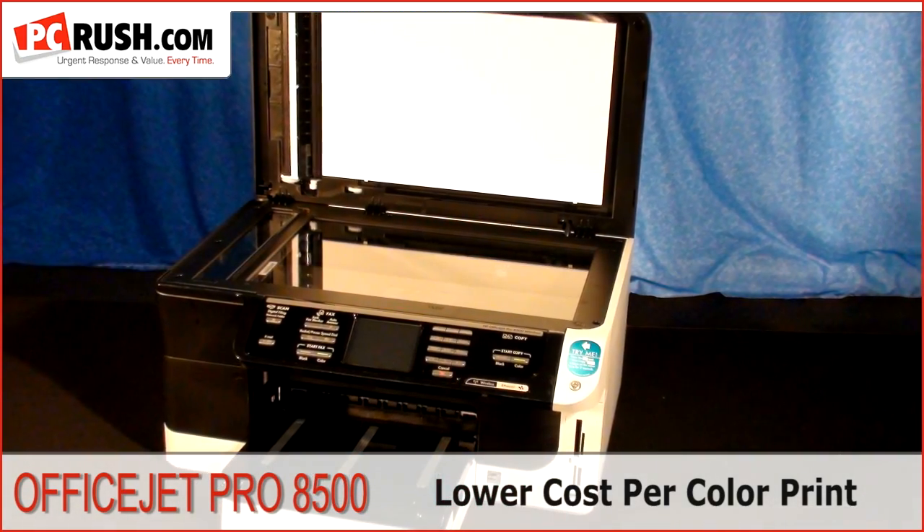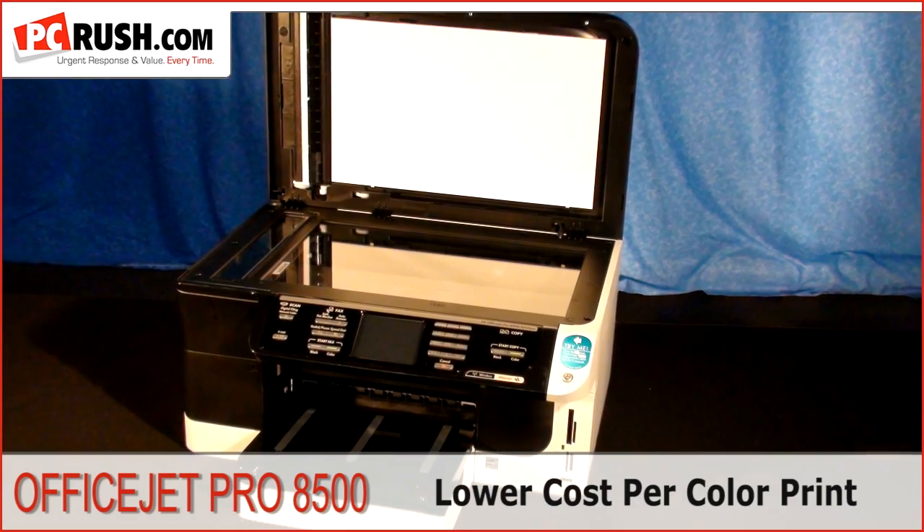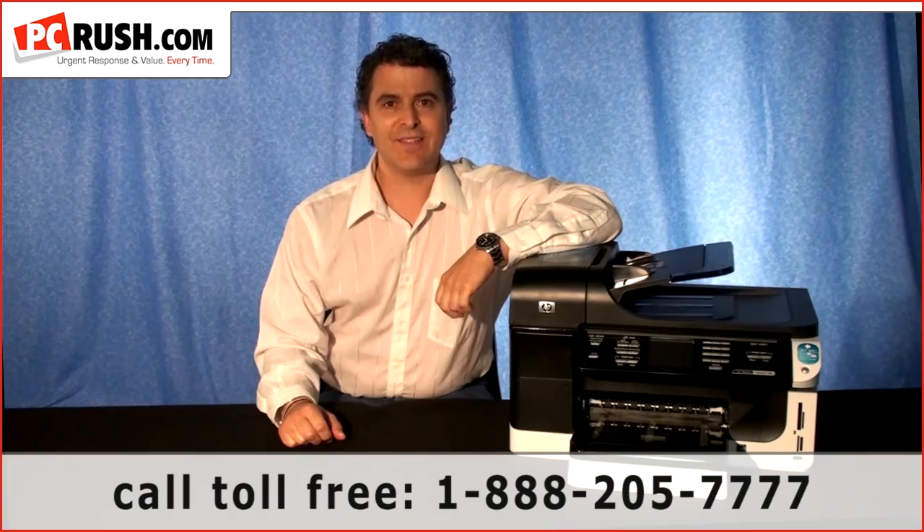So I gave up a little speed and text quality to gain a lower cost per color print. And best of all, PC Rush has an unbeatable price on the HP OfficeJet Pro 8500. So if you have some questions, give us a call toll-free at 888-205-7777 or visit us on the web at www.pcrush.com. This is Jeff Addis, Editor, PC Rush Tech TV. Thank you for watching.